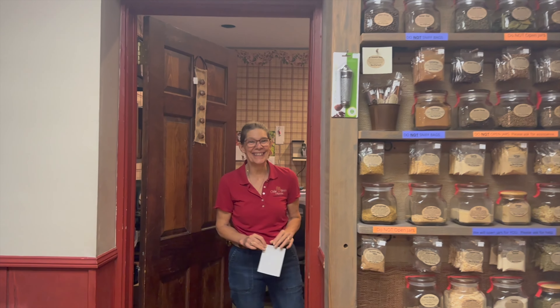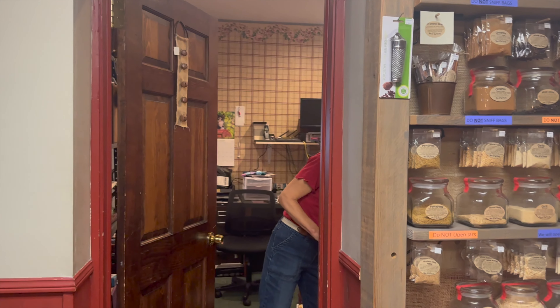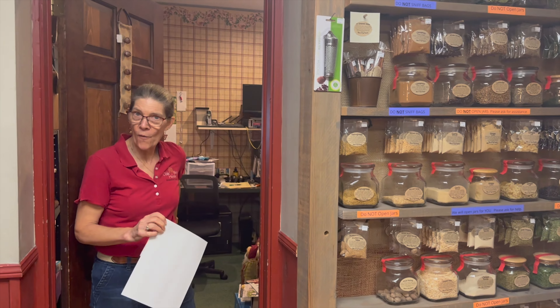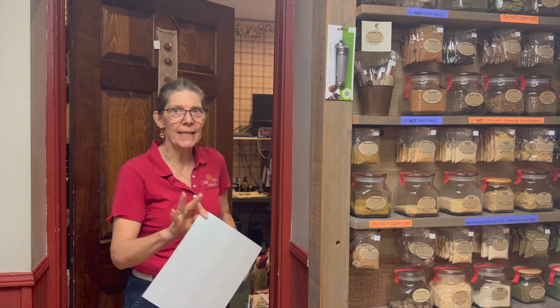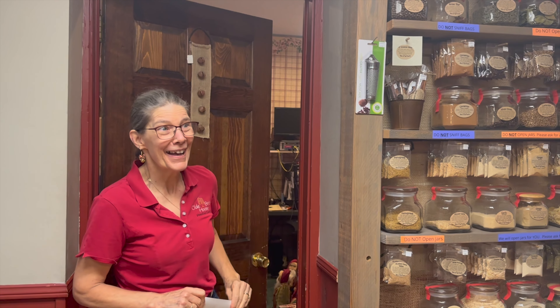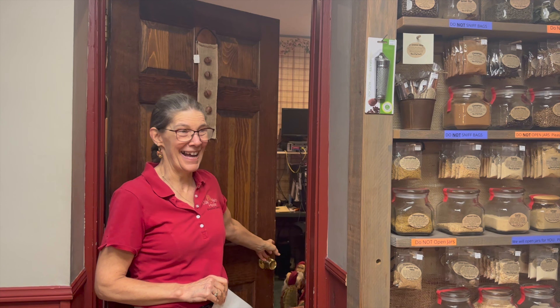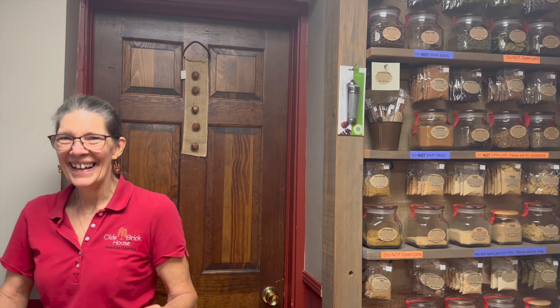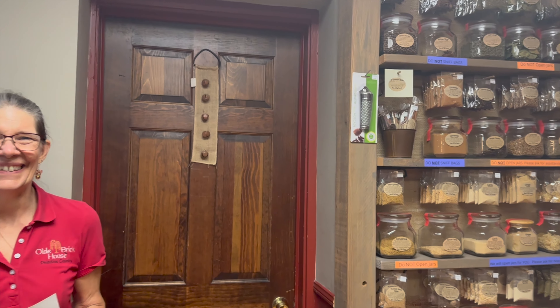We joke that she retired — it's been about six years ago. She stayed home for two weeks, cleaned out closets, then called and said, 'Okay, I've had enough of this, I'm coming back to work.' This is your second home! You must be very organized to keep all this together.